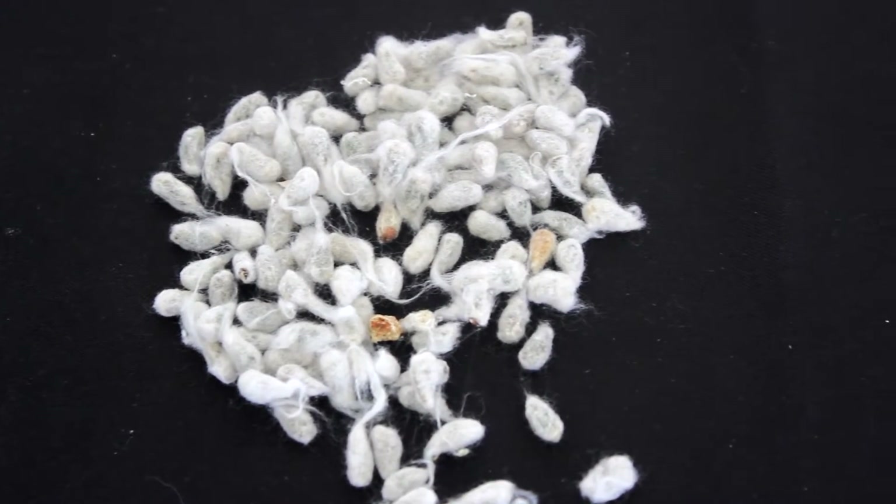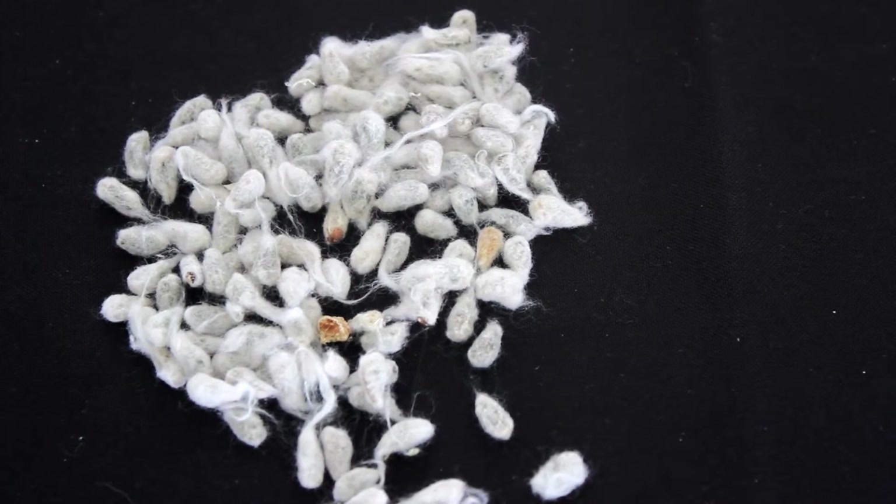We're also trying to use the cotton seed flour in baked good products — in cookies, cakes, those types of products — as a substitute for wheat flour. Since cotton seed is gluten-free, that's an advantage for many people. It's also pretty high in protein and has a good mineral content, which is different from wheat flour. Even though it's a little difficult to work with and doesn't bake like regular wheat flour, we're developing dry mixes that people could take home and use for things like cookies.